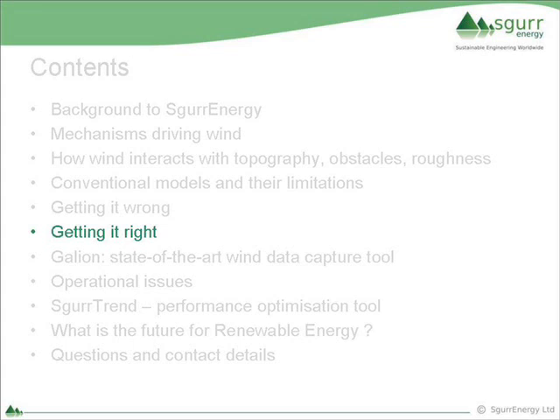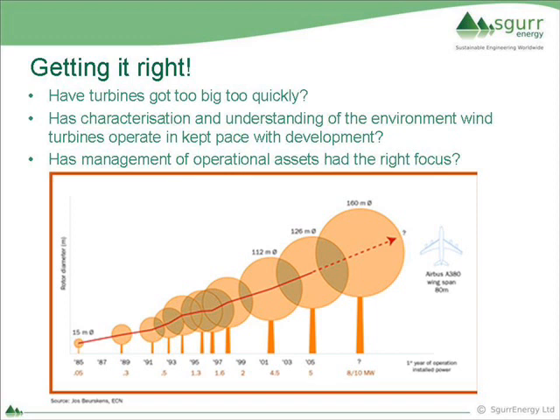But you can also get it right. To get it right, I think you have to ask some questions. Have turbines got too big too quickly? I would say yes. Do we understand the environment within which they work properly? Probably not - there's a lot of room for improvement. Is management of operational assets the right focus? Again, I think not. But just look at what has happened - in 1985, when I first got involved in wind turbine development, through 25 years we're now at six and seven megawatt machines in the market. To put things into context, that's comparable to the world's biggest passenger aircraft, the A380 Airbus. The pace with which wind has developed is exceptional, and I don't think the understanding has kept pace with that.